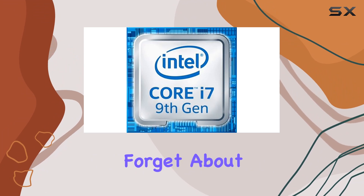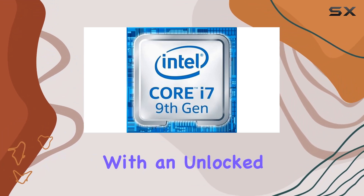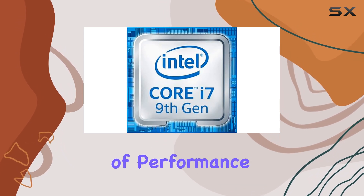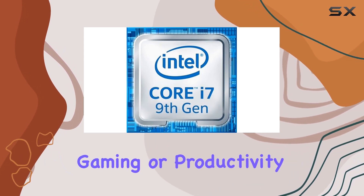And let's not forget about overclocking. With an unlocked multiplier, enthusiasts can push the CPU even further, squeezing out every last drop of performance for maximum gaming or productivity.